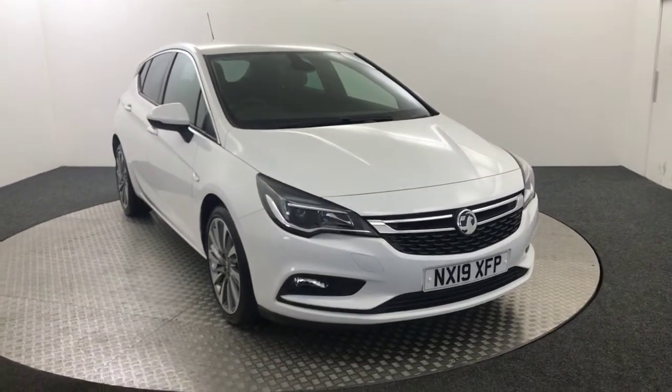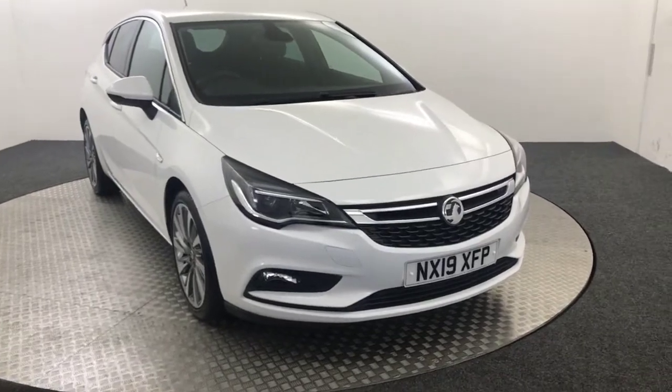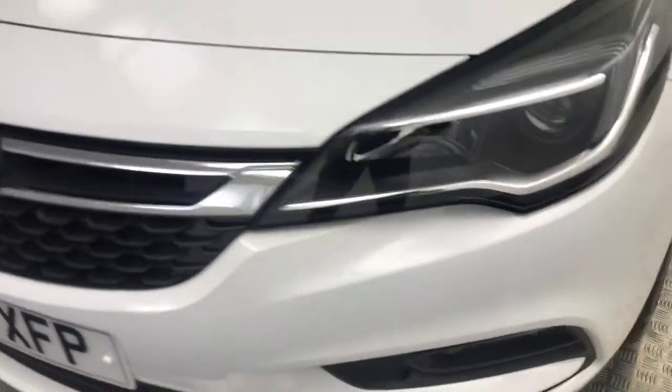Hi, James here from David Hayton's Autostarve. Today we've got this 2019 Vauxhall Astra Griffin, presented in white. I'm just going to do a quick video to show you the condition of the car and the spec.